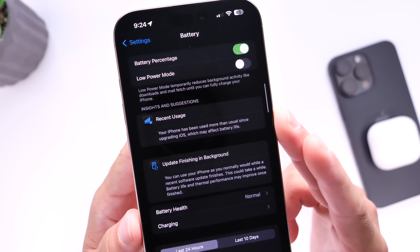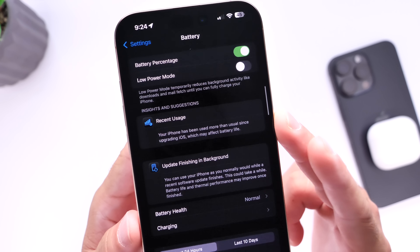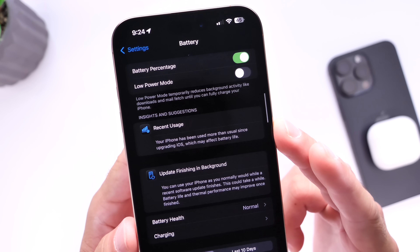The first insight says: 'Your iPhone has been used more than usual since upgrading iOS, which may affect battery life.' I have to say battery life has been pretty solid for me — I haven't had any issues.